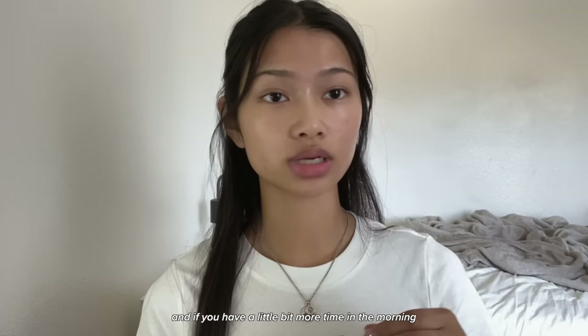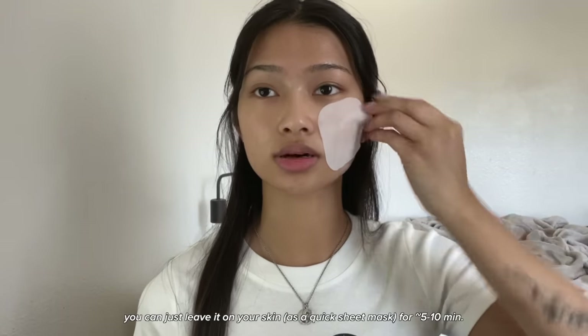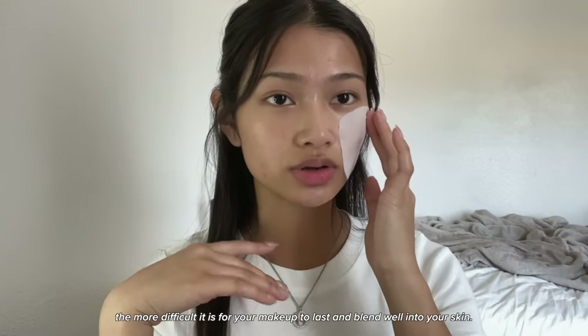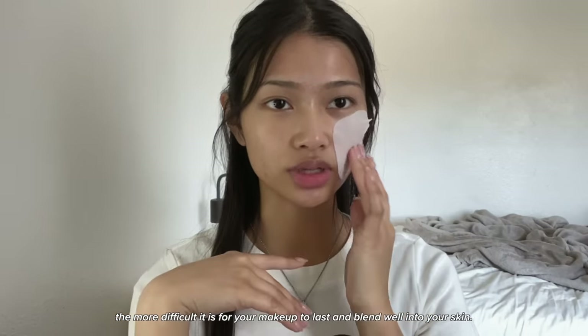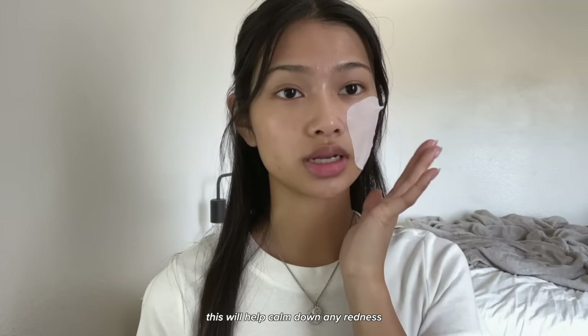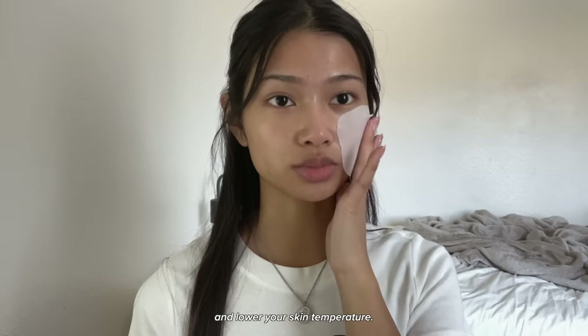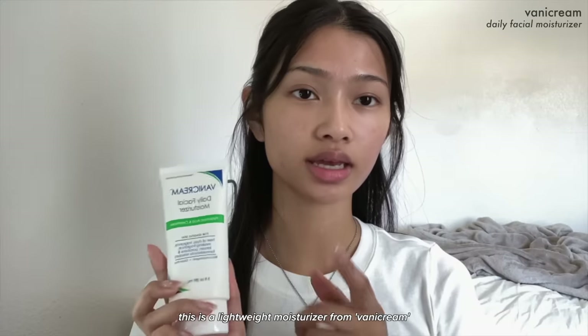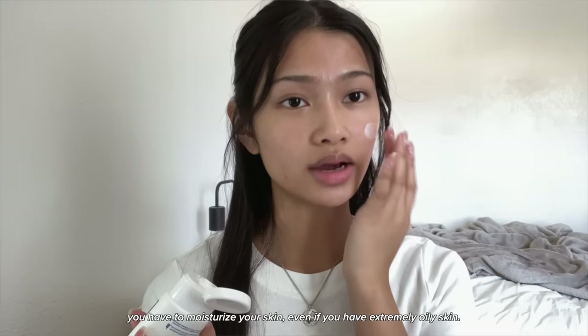If you have a little bit more time in the morning you can leave it on your skin for like five to ten minutes. The hotter your skin temperature is, the more difficult it is for your makeup to last and blend well. This will help calm down any redness and lower your skin temperature. Now I'm going to go in with my moisturizer — this is a lightweight moisturizer from Vanicream.